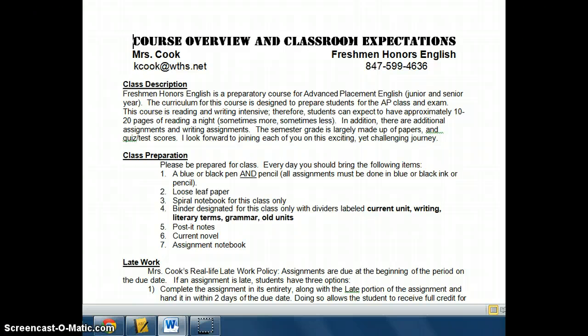This class is intended to prepare you for Sophomore Honors English and also for AP Language Composition and AP Lit. So there are really stepping stones for these courses. The assumption is that if you're in Freshman Honors English, you will be going on to Sophomore Honors and then later on AP classes. As a result, the course is very rigorous.